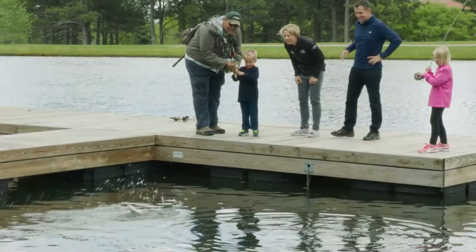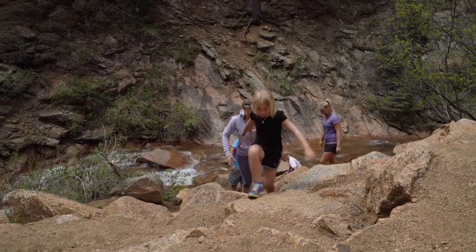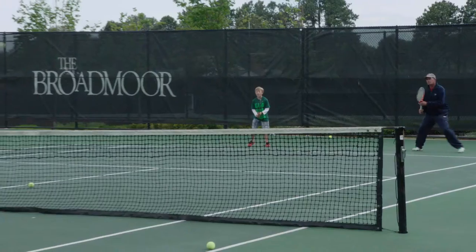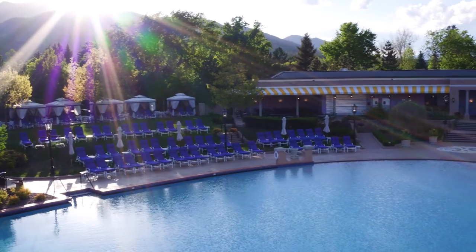There's so much more to the Broadmoor beyond golf. There's fly fishing at the Broadmoor Fishing Camp, the Seven Falls Hiking and Zipline experience, boating, biking, horseback riding, tennis, swimming, rock climbing, and even falconry.